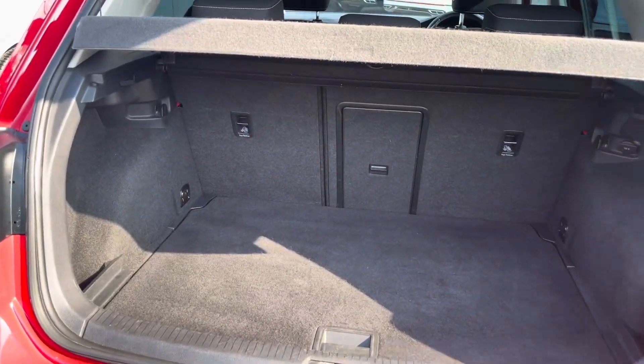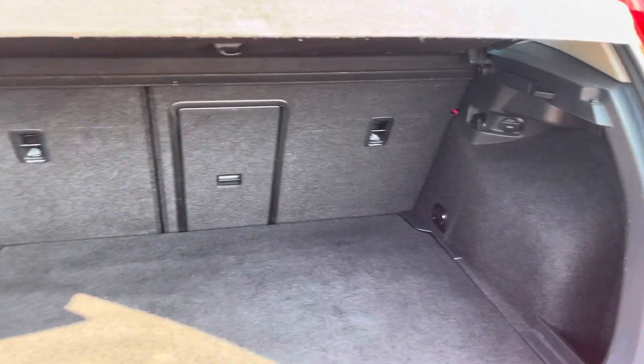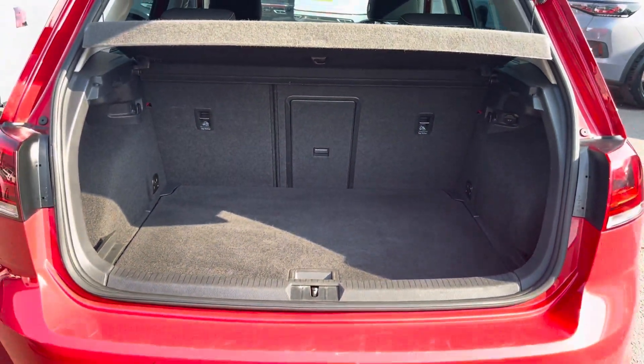Coming into the boot, you'll find the Golf offers a generous space for various items, folding rear seats, a privacy screen and shopping bag hooks.